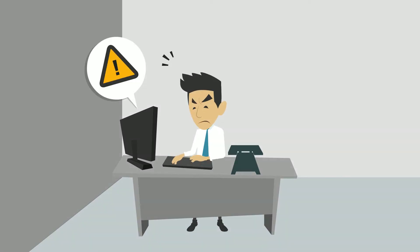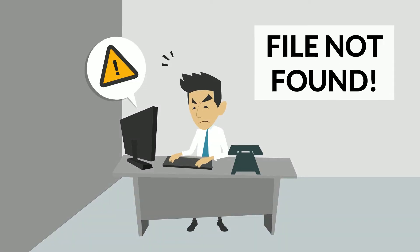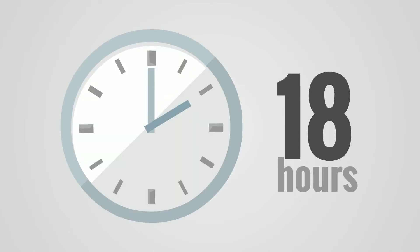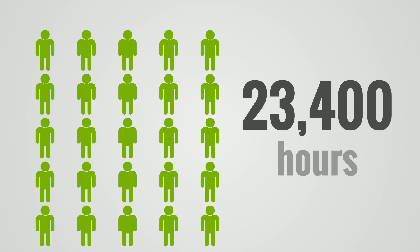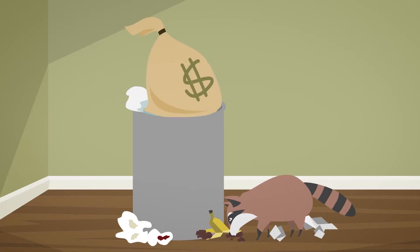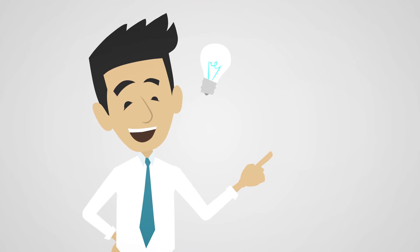He also can't find the components in his PLM system or internal database. That works out to be 18 wasted work hours a week per engineer. With a team of 25, that equals 23,400 hours a year — meaning millions of euros being just thrown away. There must be a better way.